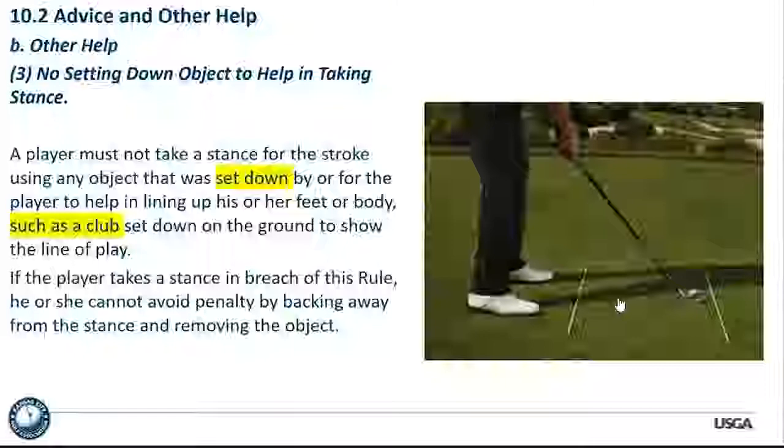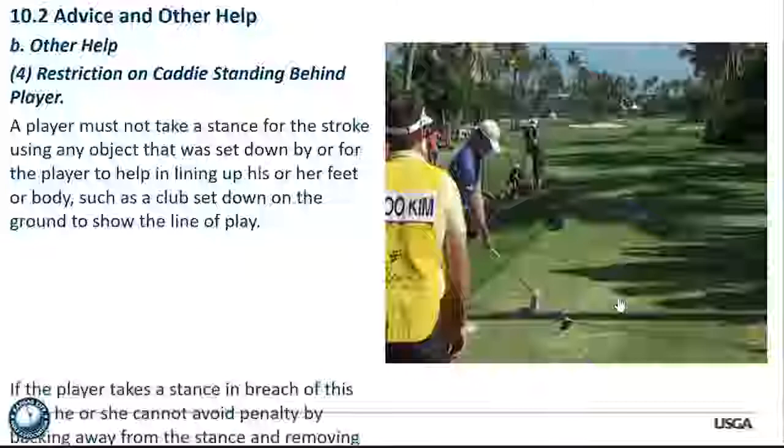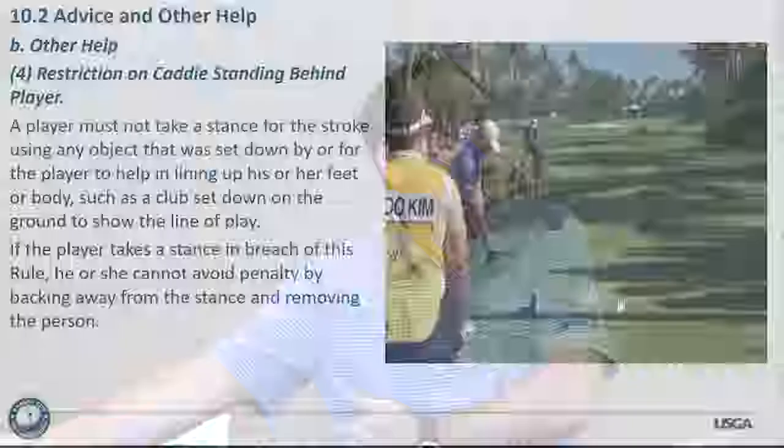The restriction on the caddy standing behind the player is one of the biggest new changes to the rules — one we point out at club seminars throughout the Kansas City area. A player must not take a stance using any object set down to help in lining feet or body. Once the caddy or partner is in position behind you and you begin to take your stance, you are penalized with the general penalty and cannot get out of it. This applies to the caddy, partner, or even someone you directed into that position.